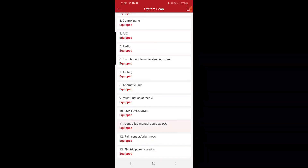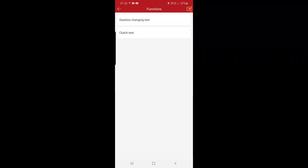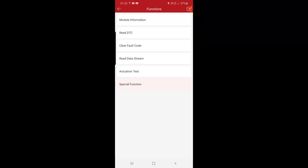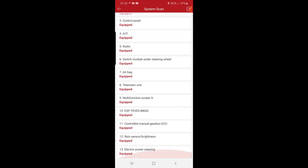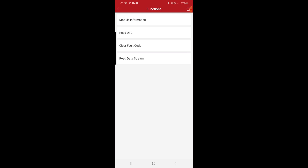Then we have the manual gearbox ECO control — read, clear, data stream, actuation test: gear changing test, clutch test. Special function — other special function learning. Methods — all. Rain sensor and light sensor — read, clear, data stream.